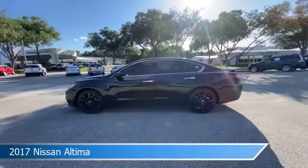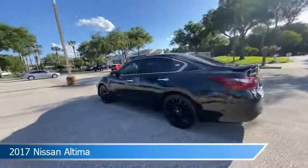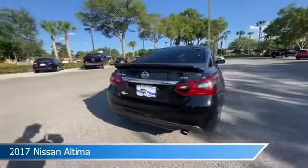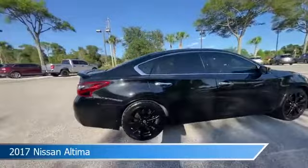Take a look at this 2017 Nissan Altima, equipped with a variable transmission in super black. This car comes with some great features including alloy wheels, leather steering wheel trim, anti-lock brakes, audio controls on the steering wheel, and more.